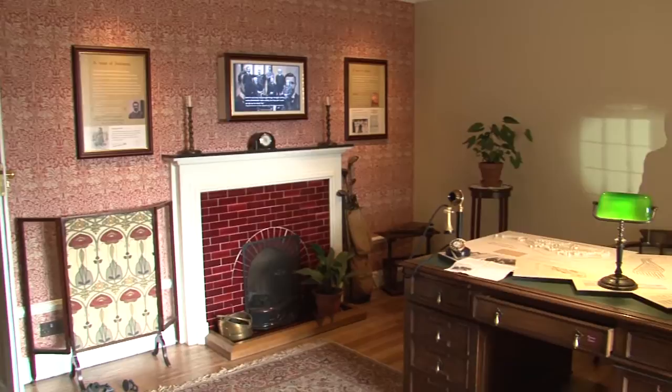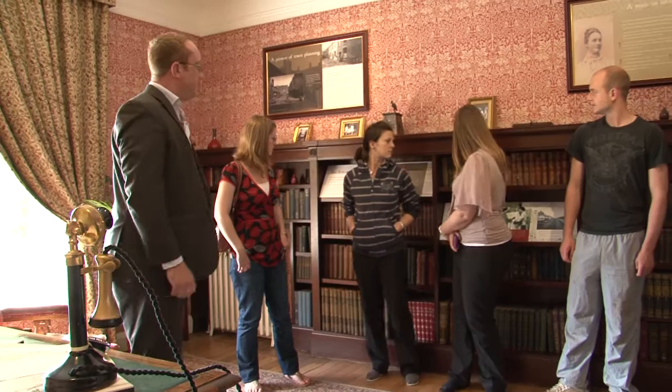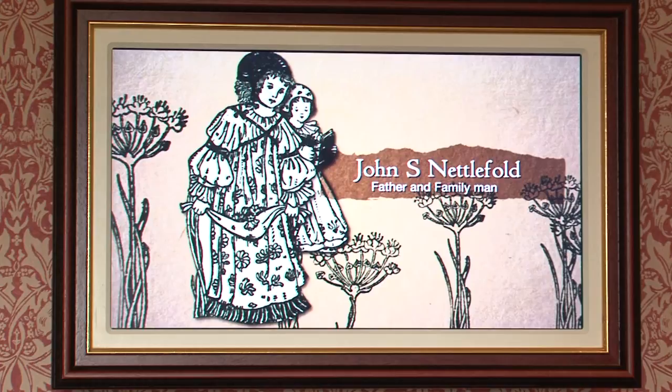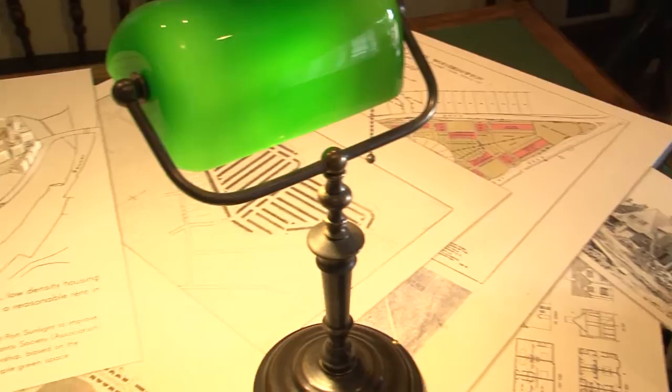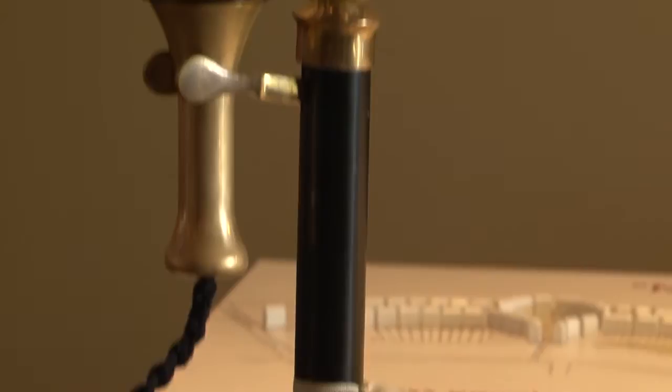Now we're in John's study. This is a real masculine room with deep red colours. His books are across the back there. John, although he worked for GKN, wasn't really fond of working for the family company. His real passion and interest lay in social reform and housing reform. He actually coined the term 'town planning' and designed Moorpool Estate, just down the road in Harborne. Many people who live at Moorpool come and visit Winterbourne, and they can even find their house on the little map here.